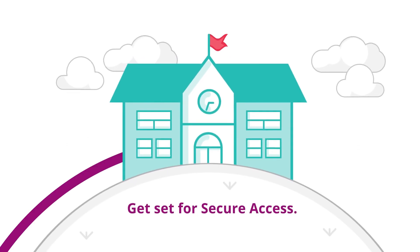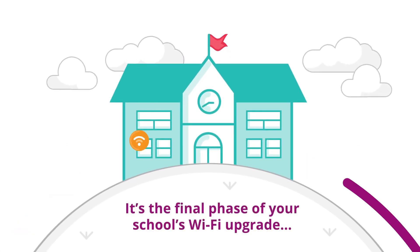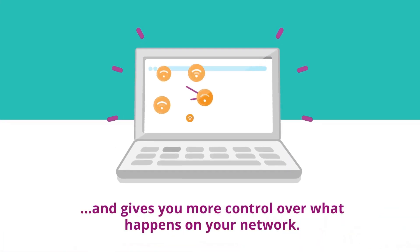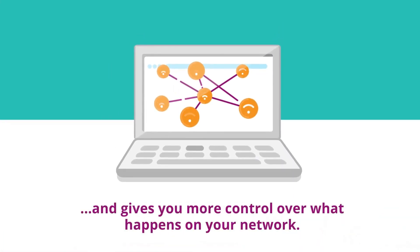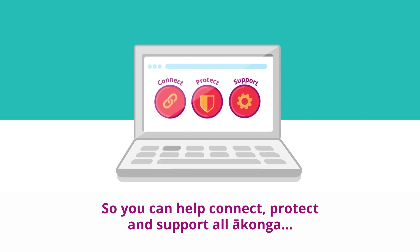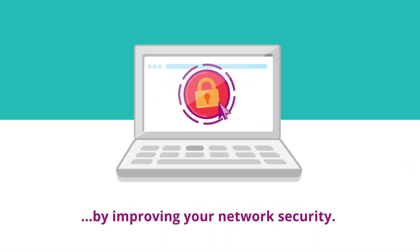Get set for secure access. It's the final phase of your school's Wi-Fi upgrade and gives you more control over what happens on your network, so you can help connect, protect and support all ākonga by improving your network security.